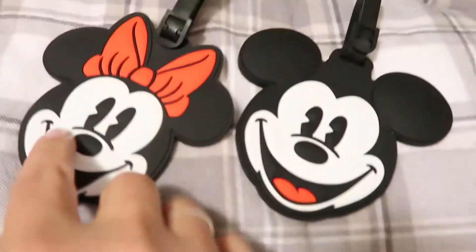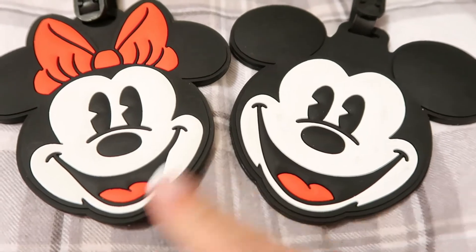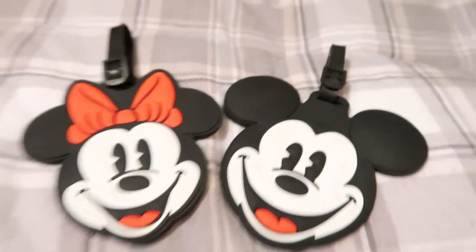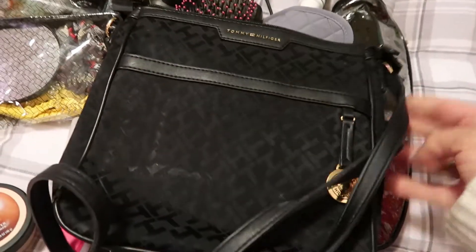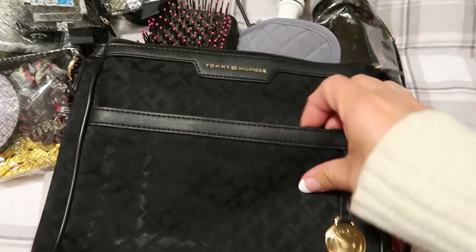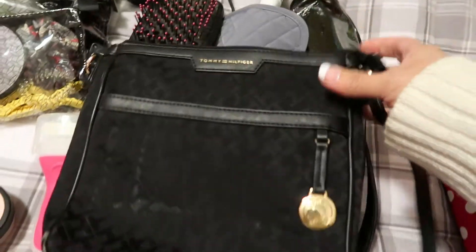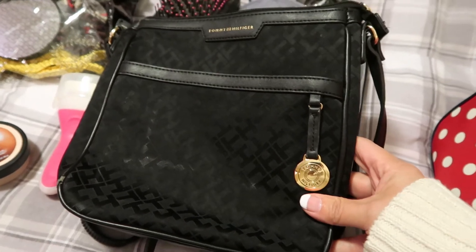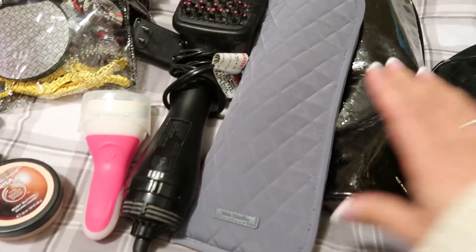I picked up these luggage tags at Kohl's — I had some Kohl's cash and they were being clearanced out — they have our address information on the other side. I'm also bringing an extra cross-body bag from Tommy Hilfiger that I've had for years. It's got a front pocket and a main compartment — a nice little size so if we go to Disney Springs or want a bag on the ship, I don't have to lug around a big backpack.